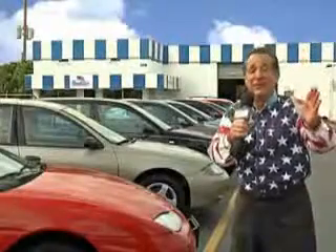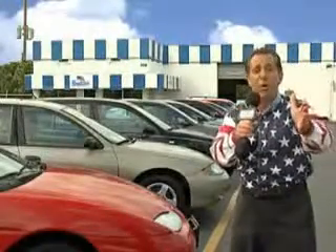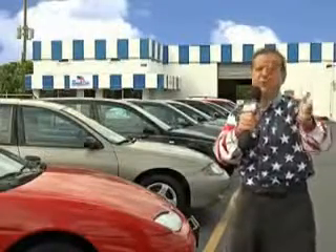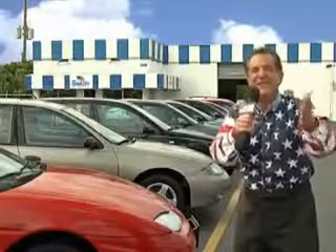Well, my 15 minutes are up, but I could go on for another hour or more. We have a huge selection of cars, trucks, vans, and sport utility vehicles here at Beach Cars. And as you can clearly see, we price to sell.